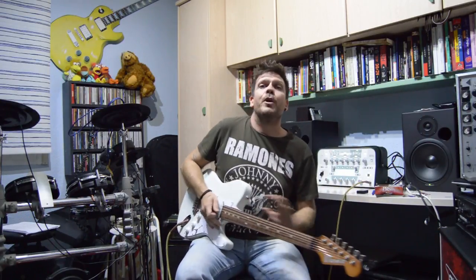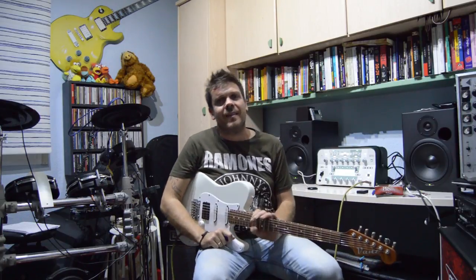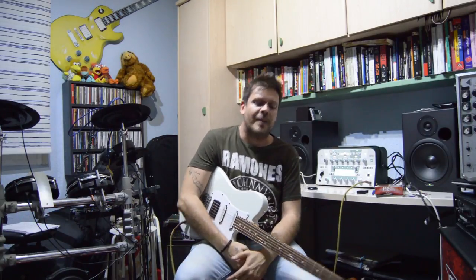Hey chicos, ¿qué tal? Bueno, voy a explicaros un poquito los accidentes geográficos de los que os hablaba el otro día en clase.